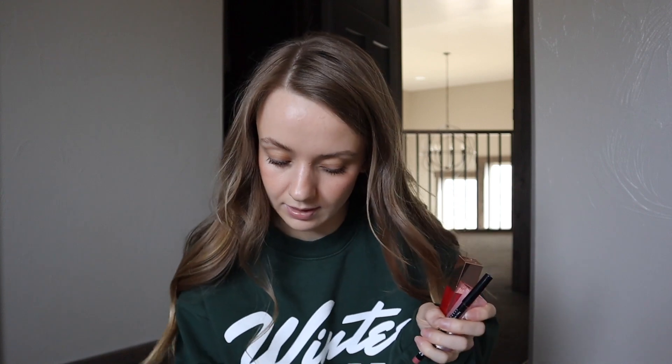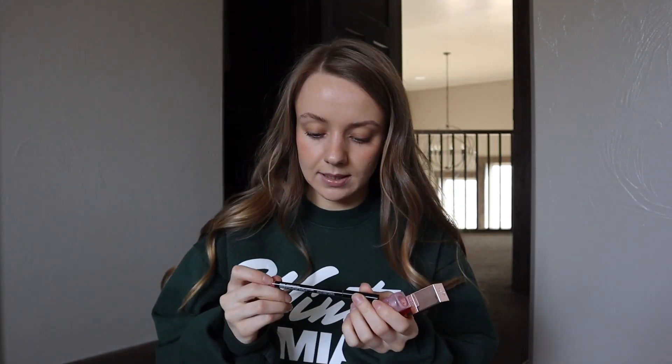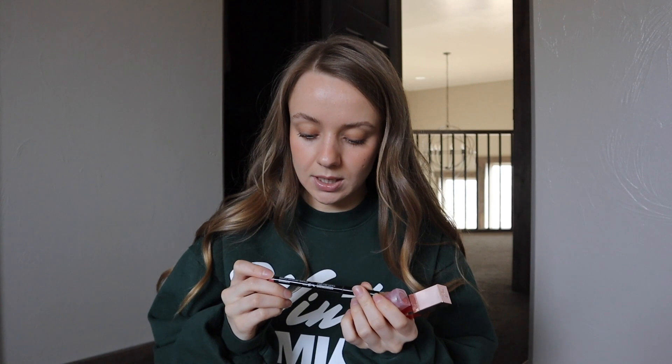Then I have some lip products. I have this NYX lip pencil in the shade Peekaboo Neutral, and I'm pretty sure I have a pink neutral one too. I like these — they're fine. I just want something similar to my lip color. These are only like four dollars, so I usually buy a new one when it's not sharp anymore, which is wasteful. I'll probably keep this and just buy a pencil sharpener instead.